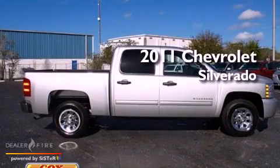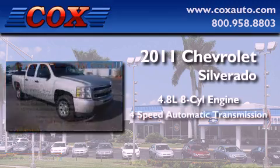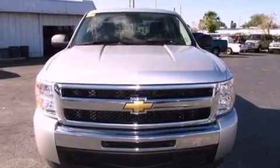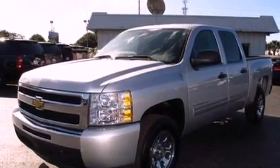This is a 2011 Chevrolet Silverado. It features a 4.8-liter, eight-cylinder engine and a four-speed automatic transmission. Its top features include a remote start feature, a low-tire pressure indicator, traction control and stability control systems, chrome wheels, and satellite radio.